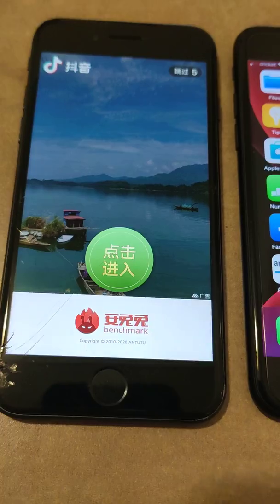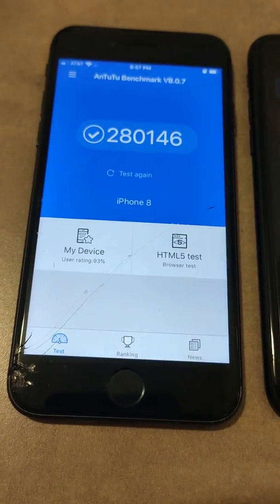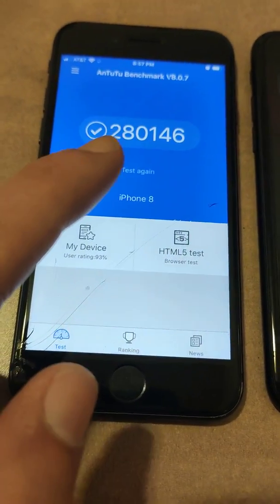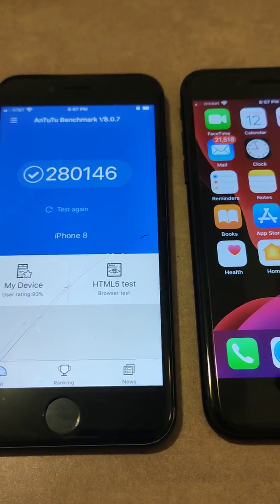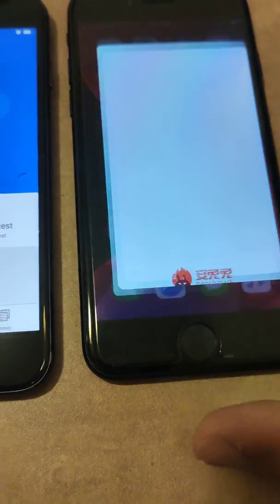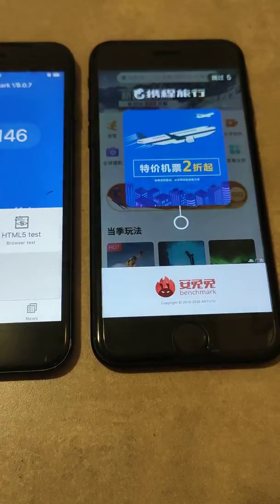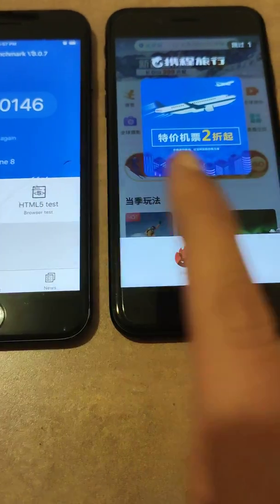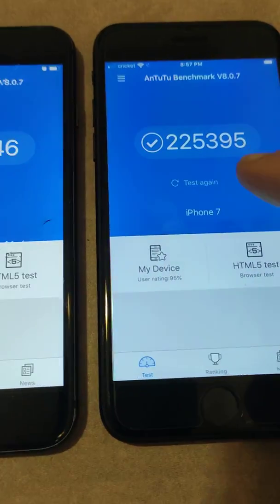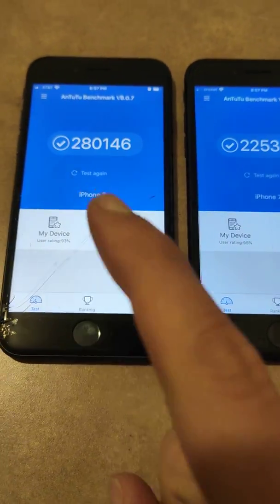I already ran this, so I just want to show you guys the score here. The iPhone 8 scores 280,146, and the iPhone 7 on the Antutu benchmark — here we go, the moment of truth. You'll notice it was also faster to open on the iPhone 8 than it was on the 7. The iPhone 7 scores 225,395 — so a difference of about 60,000 in processing power.